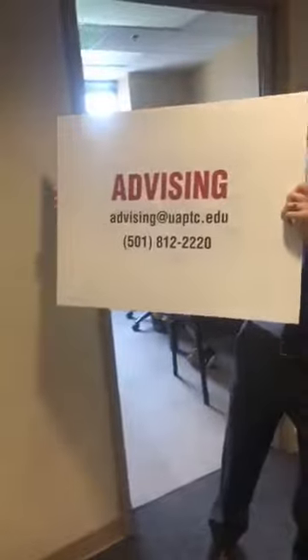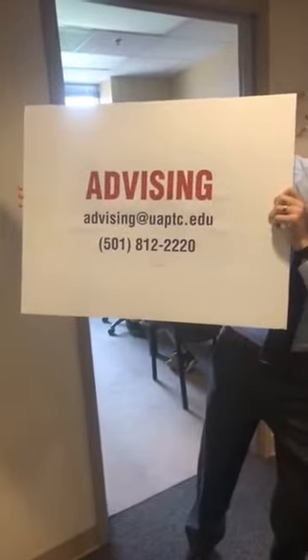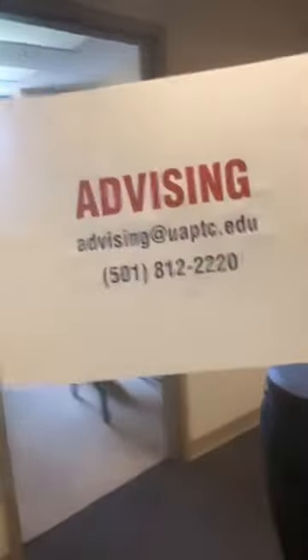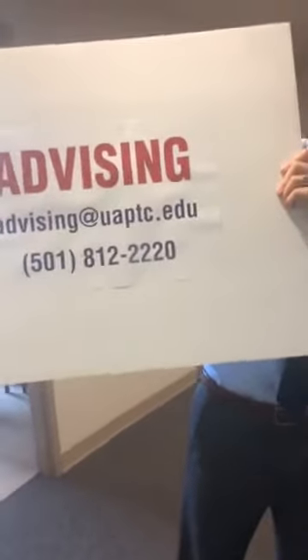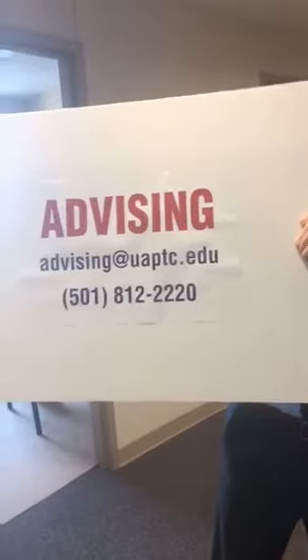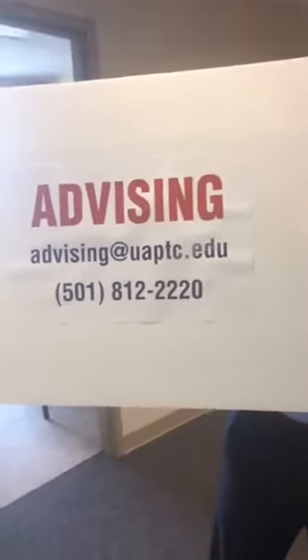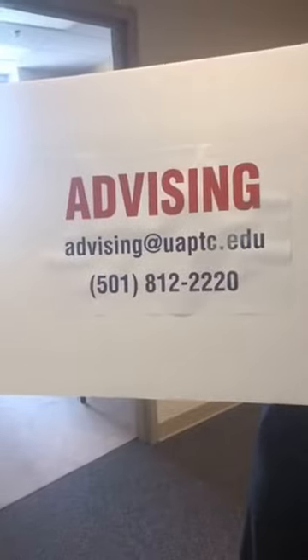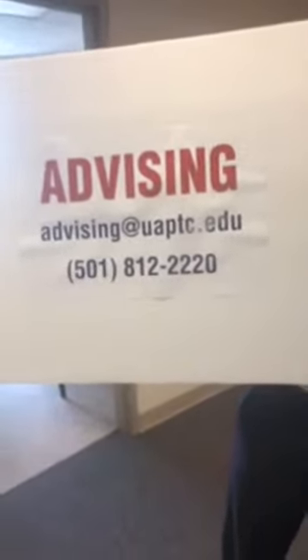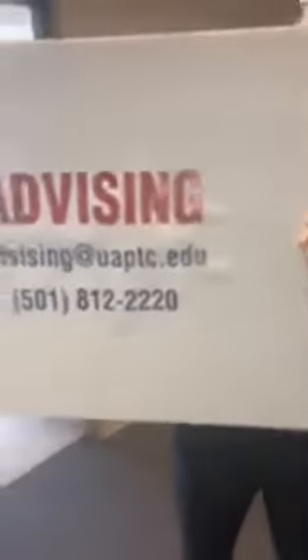For academic advising, you can reach them at advising@uaptc.edu or call 501-812-2220. If you have questions about your degree plan or anything like that, contact the academic advisors — they're going to make sure you're on the right path to graduate in a timely fashion.